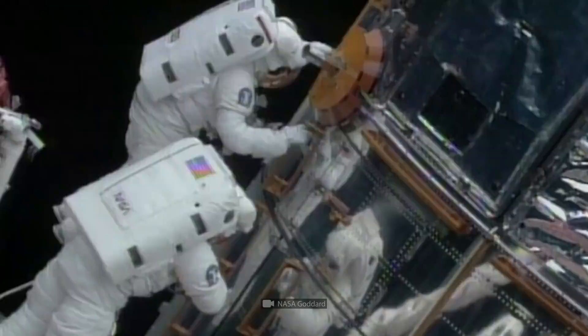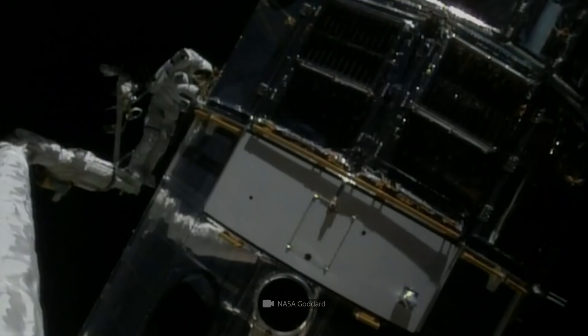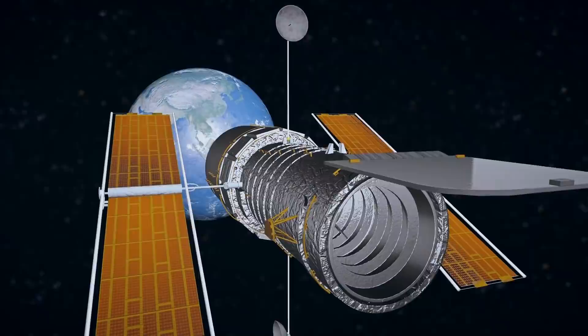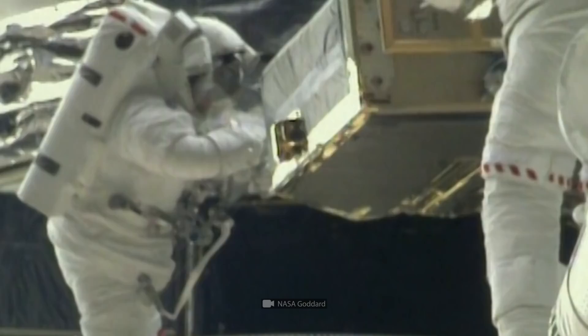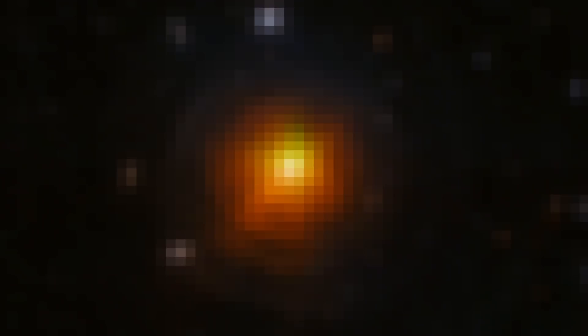The corrective mission was one of the most complex performed up to that date, involving five long extravehicular activity periods. But that didn't remove the need to send maintenance teams into space. In 1999, three out of six orientation-maintaining gyroscopes failed. Just two weeks before the launch of the repair shuttle, a fourth gyroscope failed. Hubble lost the ability to focus on objects and was entirely useless for some time, until an expedition replaced all six gyroscopes, a fine guidance sensor, and an onboard computer. There were five such expeditions — possible only because engineers originally designed Hubble to be maintained in space, though that also made it more expensive.